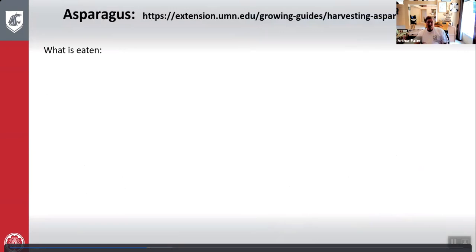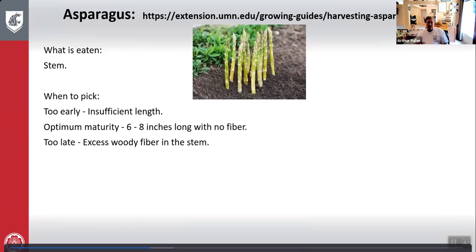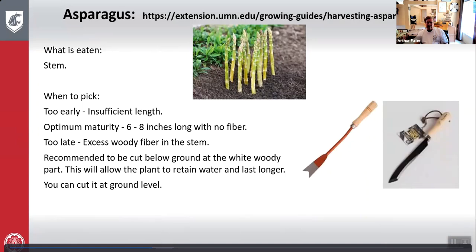Asparagus: what is eaten is the stem. Too early — insufficient length. Optimum maturity — six to eight inches long with no fiber. Too late — the stem gets woody and fibrous, not a good eat. It is recommended to cut below the ground at the white woody part, as it allows the asparagus to retain water and last longer. However, you can cut at ground level also, using an asparagus knife or a weed digger.